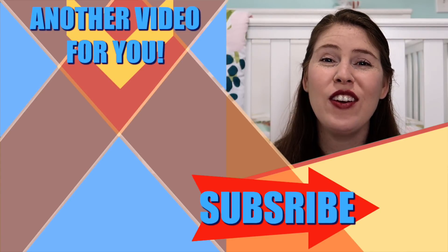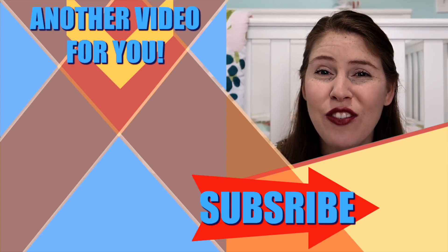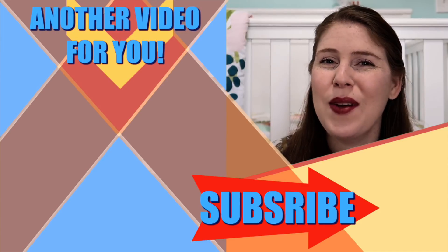I hope you guys liked this video! If you did, don't forget to give it a big thumbs up, hit the subscribe button and the bell notification if you haven't already, and leave a happy friendly comment below. We'll see you guys next time, bye!